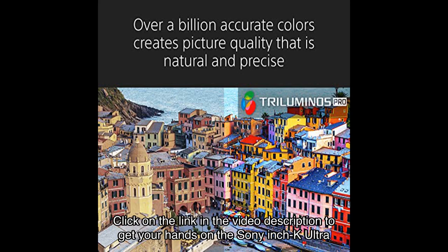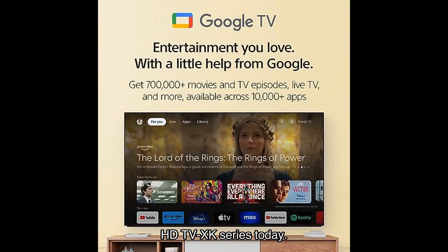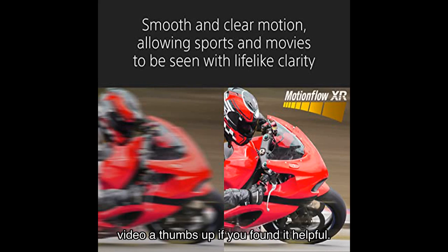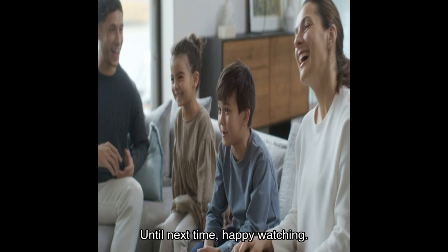So what are you waiting for? Click on the link in the video description to get your hands on the Sony 4K Ultra HD TV XK series today — trust me, you won't be disappointed. Upgrade your entertainment experience and join the Sony family. Thank you all for watching, don't forget to hit that subscribe button and give this video a thumbs up if you found it helpful. Stay tuned for more exciting reviews!